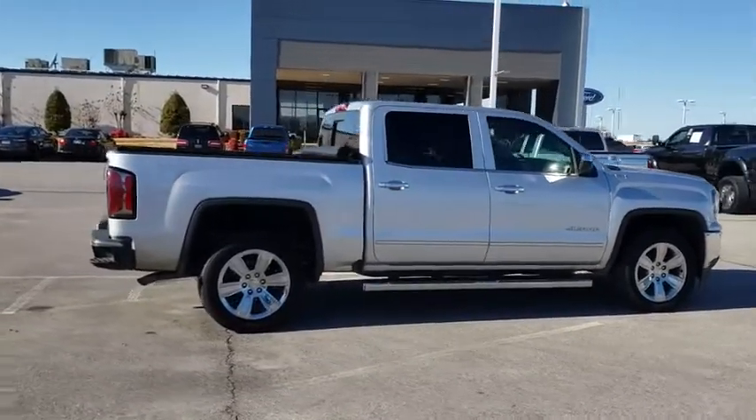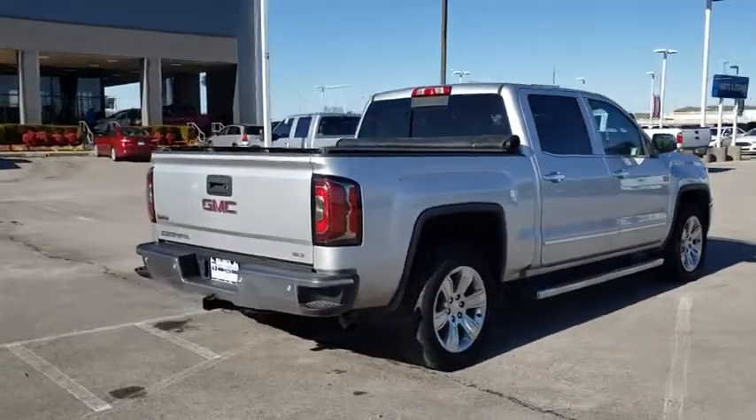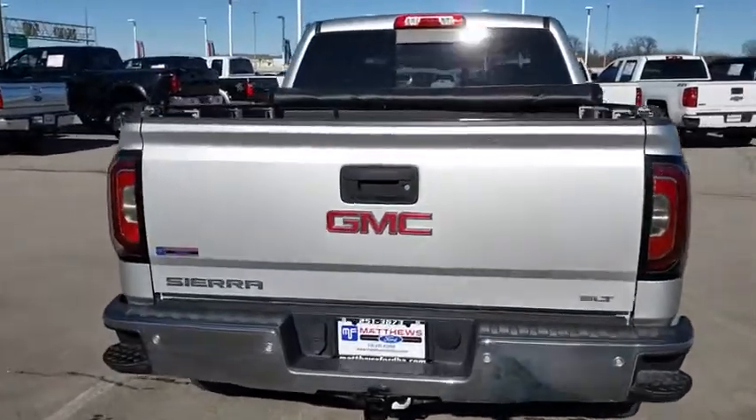The Sierra 1500 now comes with an automatic transmission that combines high-max hauling capability with precise control. This vehicle has less than 60,000 miles.